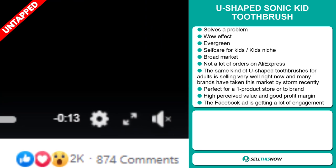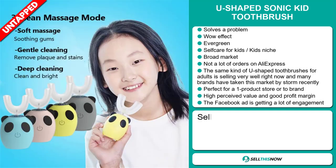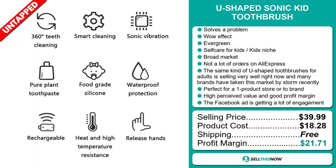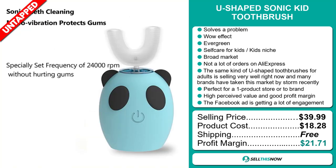Now the selling price for the U-shaped Sonic Kid Toothbrush is just under $40, whereas the product cost is only $18.28. Shipping is completely free, so you're looking at a very good profit margin of $21.71. Sell this now!